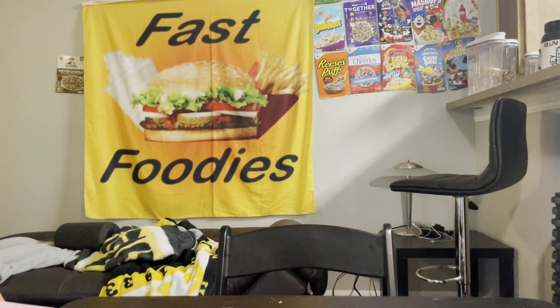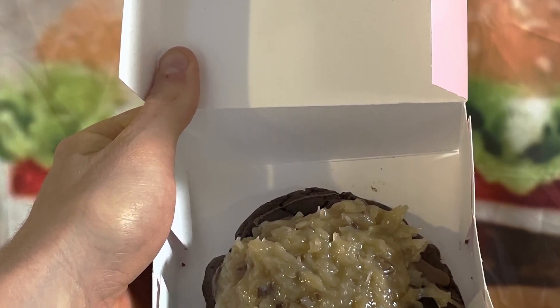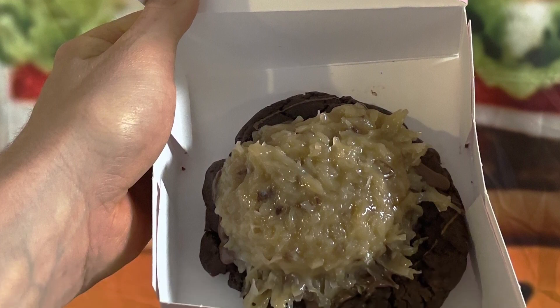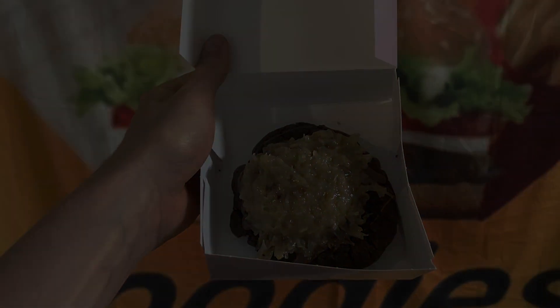If you made it to the end of this video then I'm sure you want to become a Fast Foodie — all you have to do is hit that subscribe button. And to see exclusive behind-the-scenes footage, head over to Instagram and follow the Fast Foodies at Fast Foodies Review.